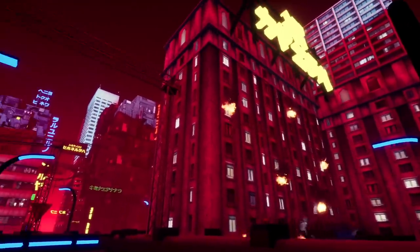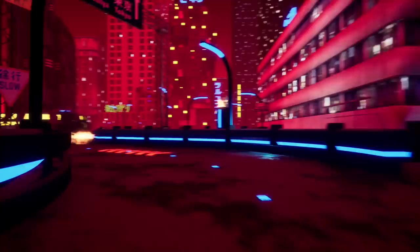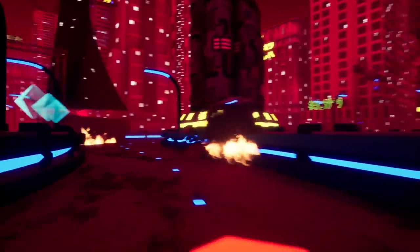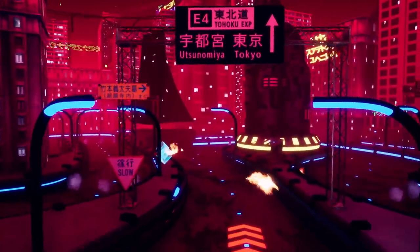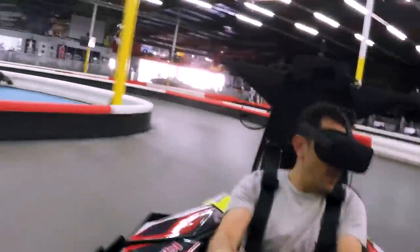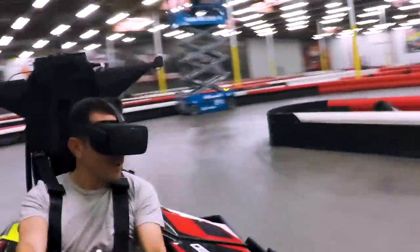The game itself is meant to look like a post-apocalyptic Tokyo. There are power-ups that give the kart a real-life boost of speed, and there are speed bumps that you must steer to avoid. The entire project took about six weeks to build and is currently being tested at this K1 Speed track.